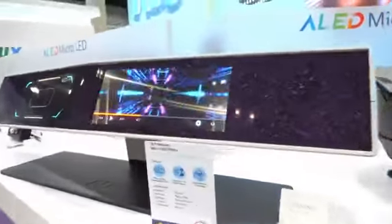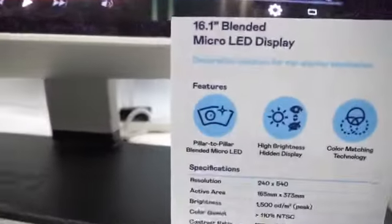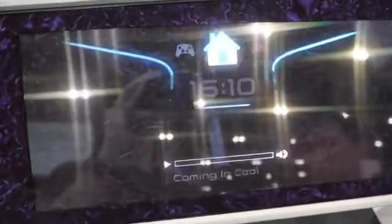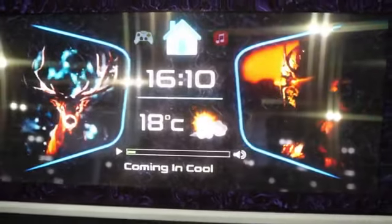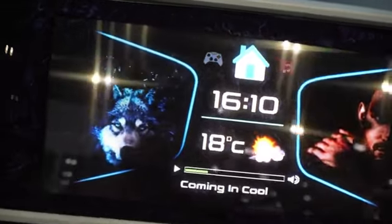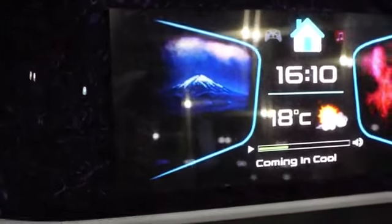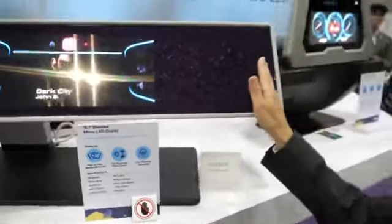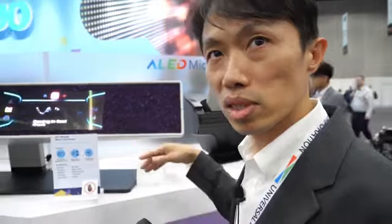This one we call the blended Micro-OLED. Because we use transparent Micro-OLED, it can blend into a decoration surface. You can see through it, and when the display is off, you will see almost the same surface pattern — this will not affect the car interior design.